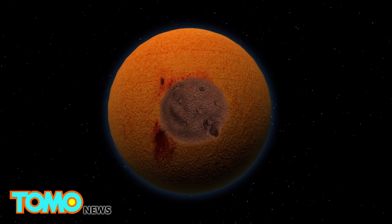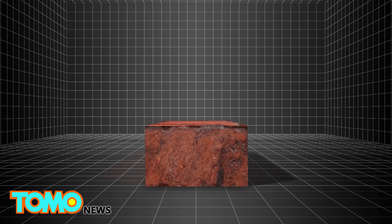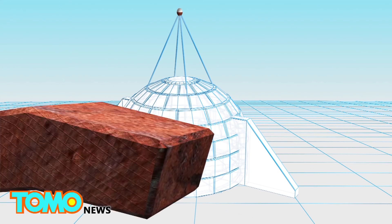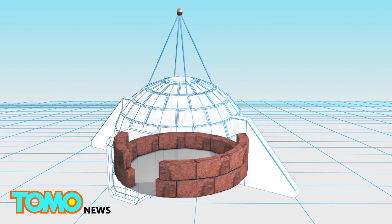The house would be constructed with Martian soil. The soil would be microwaved until it forms a brick. The bricks would be used to build the walls of an igloo-shaped dome, which would be around 10 feet thick.